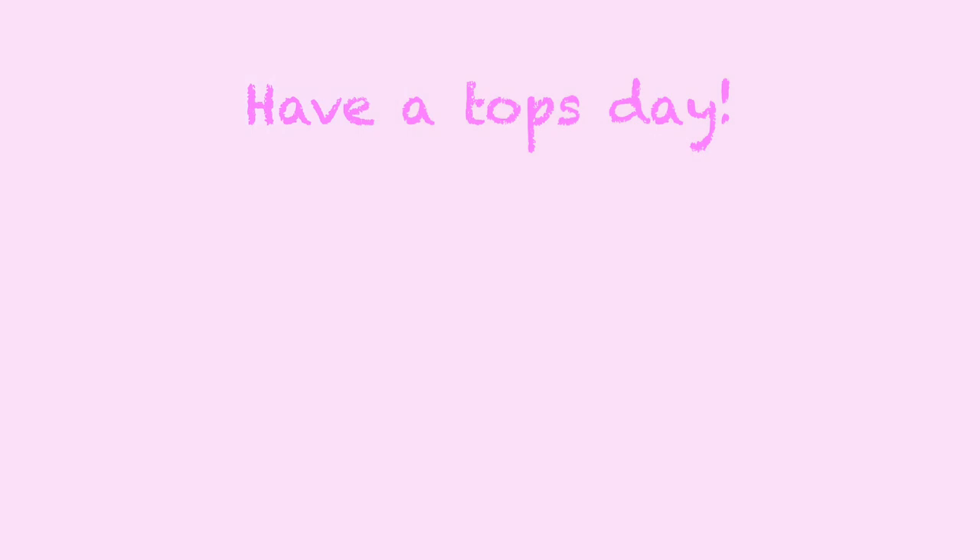Thanks so much for watching! Please give this video a thumbs up if you liked it, subscribe to my channel, and hit that bell for notifications so you don't miss a thing. Thanks so much for watching and have a top day, bye!